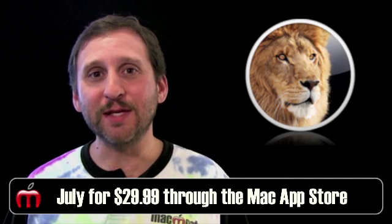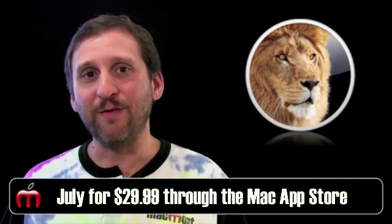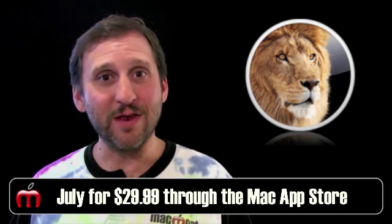Now the cool thing is you are going to buy this through the Mac App Store. So if you buy it on one Mac and you have another Mac that is using your same Mac App Store account, you get that upgrade for free. So people with a laptop and a desktop will only have to pay $30 once to upgrade to Lion.